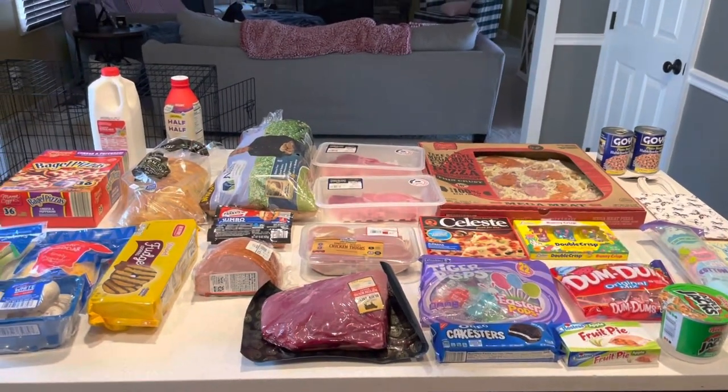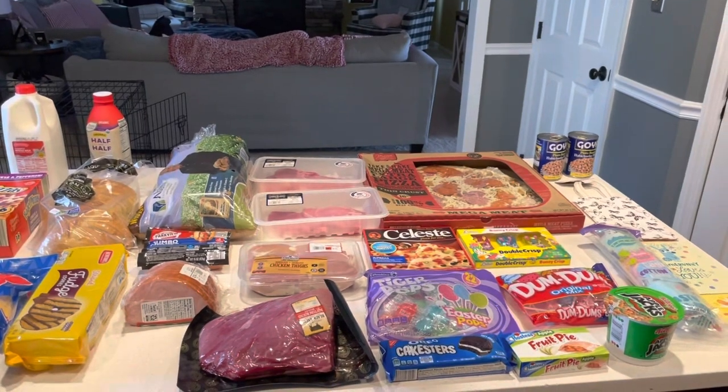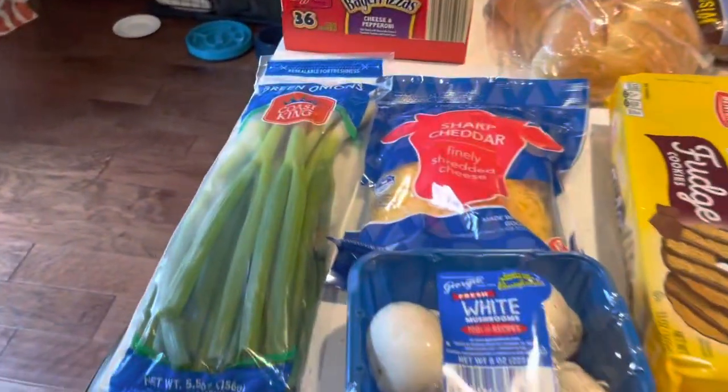Hi guys, welcome back to my channel. Today we did our grocery haul at Aldi's and we went to Dollar Tree. So let me show you all that I've gotten. If you haven't already, hit that like, subscribe, and notification bell.